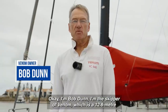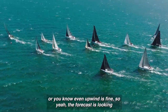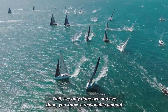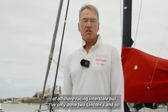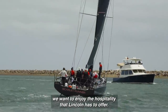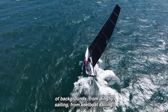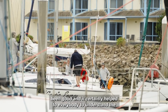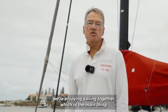I'm Bob Dunn, skipper of Venom, which is a 12.8-metre Granger trimaran. We like a bit of breeze, particularly if it's on the beam — even upwind is fine. The forecast is looking pretty good. I've only done two Lincolns, so there's some unfinished business here. We want to get there and enjoy the hospitality Lincoln has to offer. Our crew has a mixture of backgrounds — dinghy sailing, keel boat sailing, cruising — and we've been together a while, which has helped everybody understand the systems on the boat. We're gelling well and enjoying sailing together.